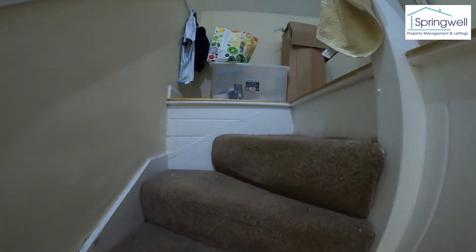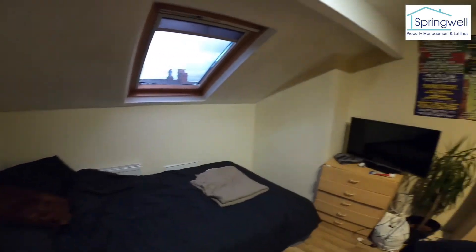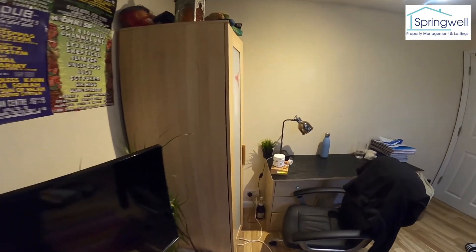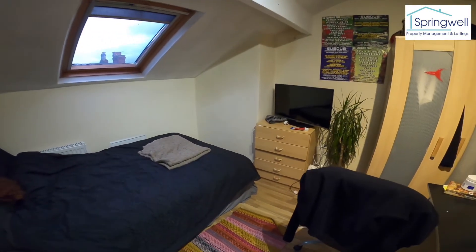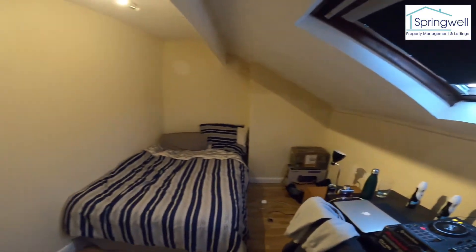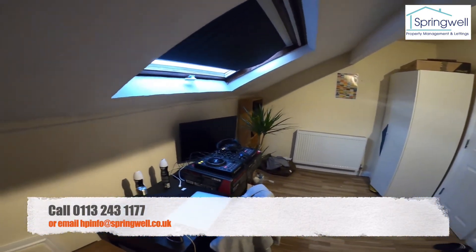We'll head upstairs to the final two bedrooms. Bedroom number three is a decent size with a Velux window and the same furniture as in the other bedrooms. And then finally bedroom number four — another decent size Velux window and a good size room.